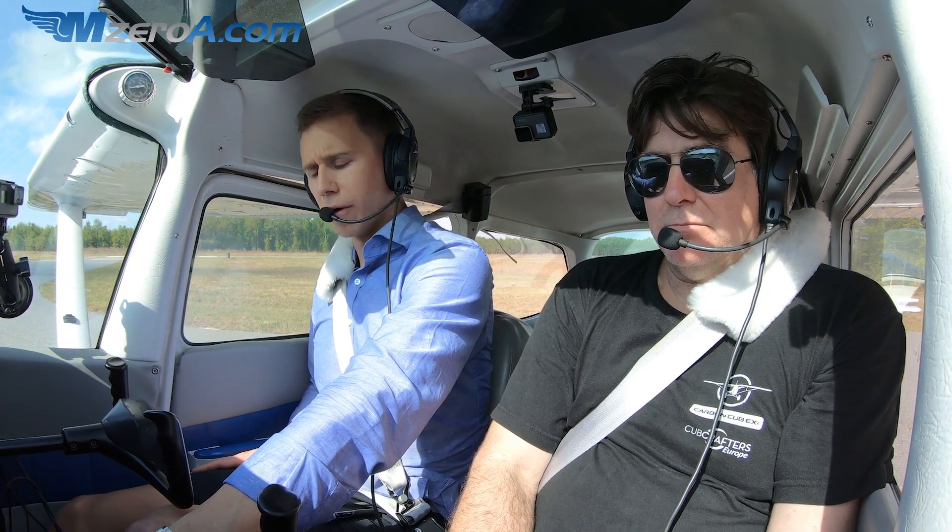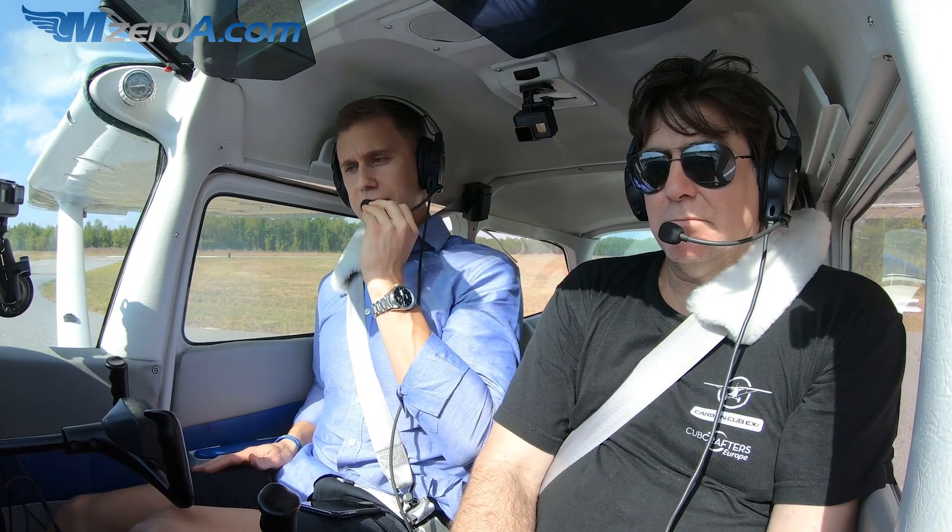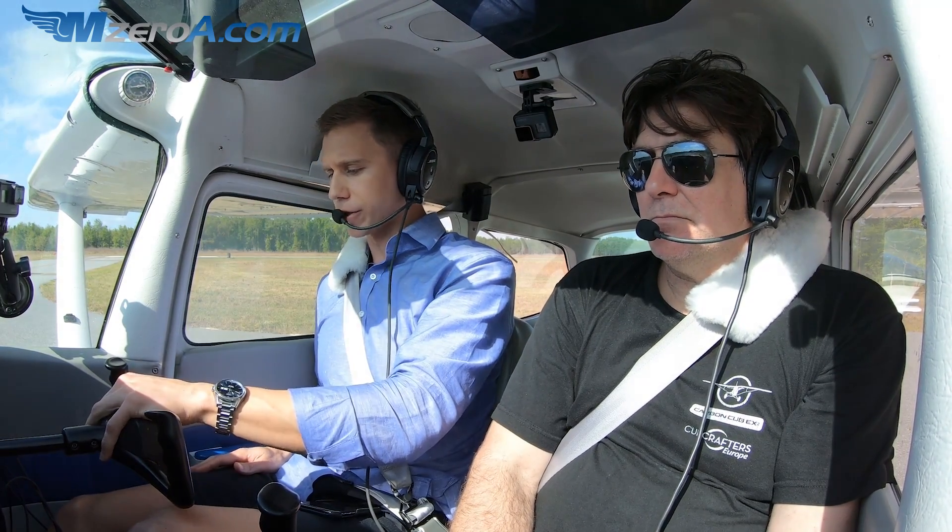Thanks, approach. Morning, this is Jason Schappert in 23 Mike Zulu. I'm number one for runway 32 at X-60, ready for departure and IFR clearance.